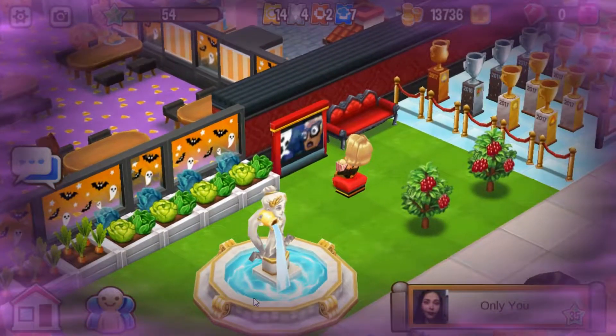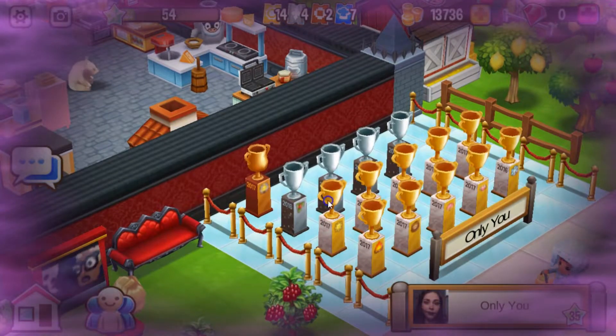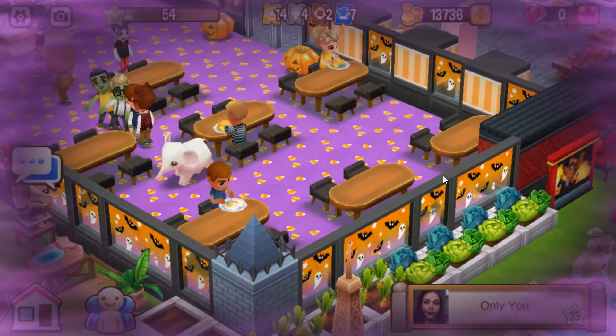There are your crops. There's another little fountain, and you've got a cinema over here. And here's your trophies. Over here is your restaurant, your diner, your dining area.